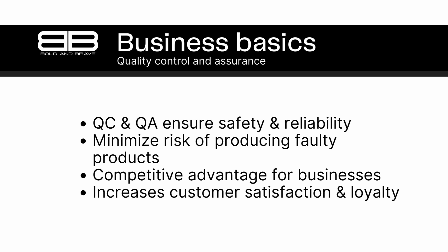Quality control involves inspecting and testing products to ensure they meet predetermined quality standards, while quality assurance involves designing and implementing a system to ensure that products consistently meet those standards. By implementing quality control and assurance measures, businesses can minimize the risk of producing faulty or unsafe products. This can help to protect their customers, reduce liability, and safeguard their reputation. It can also lead to increased customer satisfaction, loyalty, and repeat business.